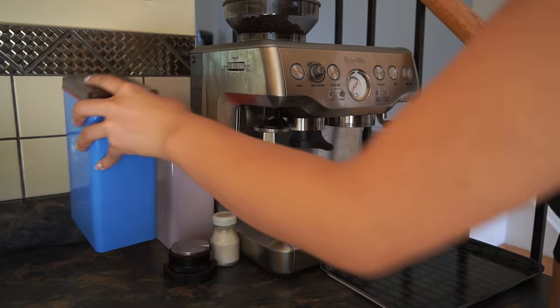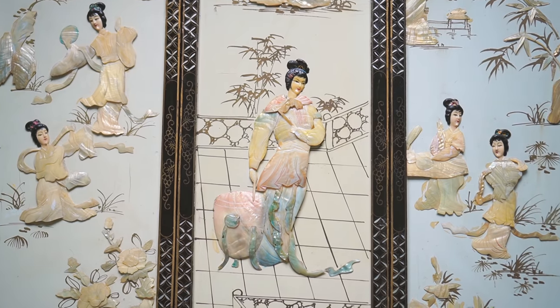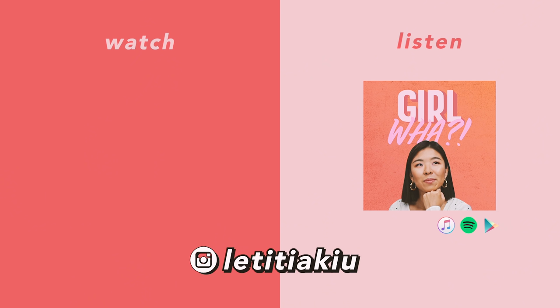I hope you enjoyed this video. Be sure to subscribe to this channel and turn on notifications. You can find me on Instagram or TikTok at LetitiaQ. I'll see you next time. Bye!